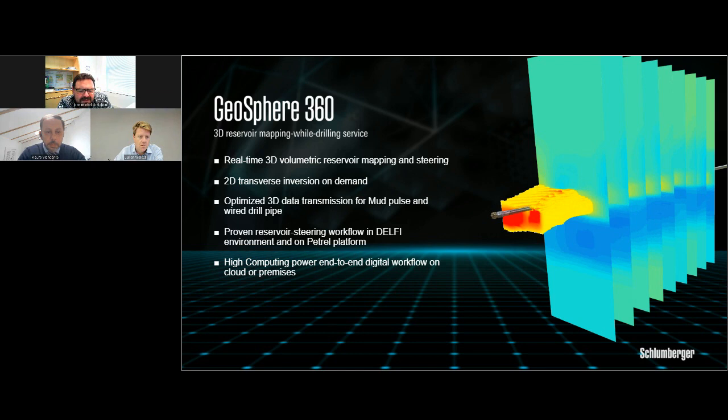The 2D transverse resistivity inversion is represented using a resistivity scale where cold colors (blue) represent more conductive features and warm colors (red and yellow) represent more resistive features. The resulting 3D volumes are also presented using the same resistivity scale and can be filtered to provide an enhanced visualization of multidimensional bodies. Let's now see a short video introducing the technology.